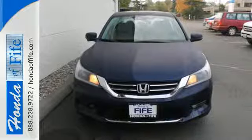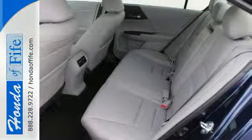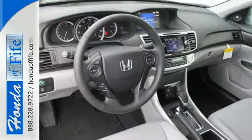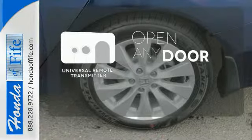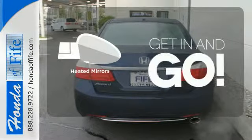It features an eco-assist system, active sound control, a rear-view camera, vehicle stability assist, and an intelligent multi-information display with 8-inch high-resolution screen. A universal remote transmitter is compatible with a variety of devices, providing security for your family. Heated mirrors improve visibility in frosty weather.